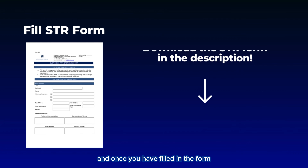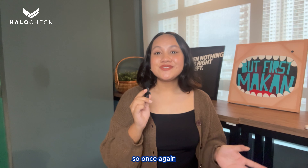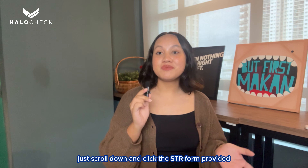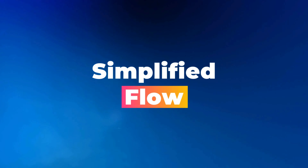To submit a Suspicious Transaction Report, fill in the STR form. You can download the STR form via the link in the description. Once you have filled in the form, you can choose to mail, fax, or email it to the relevant channels. Scroll down to the description and click the STR form link provided to download it easily.